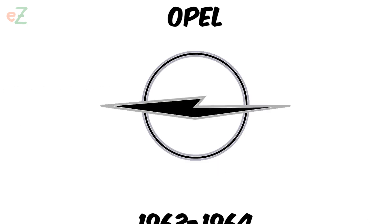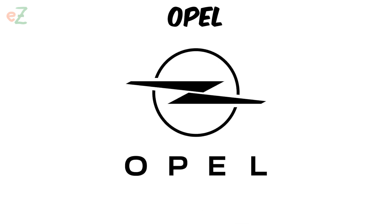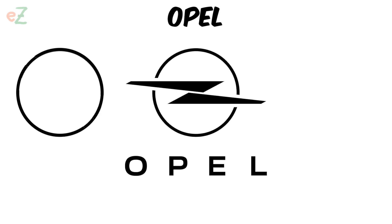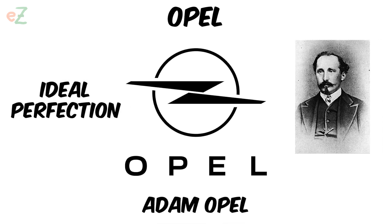All cars of the 1964 model year, production of which started in the fall of 1963, received a new logo: Lightning in the Ring. The current Opel logo represents the letter O — the first letter of the surname of the founder Adam Opel — pierced with lightning, symbolizing the ideal and perfection.